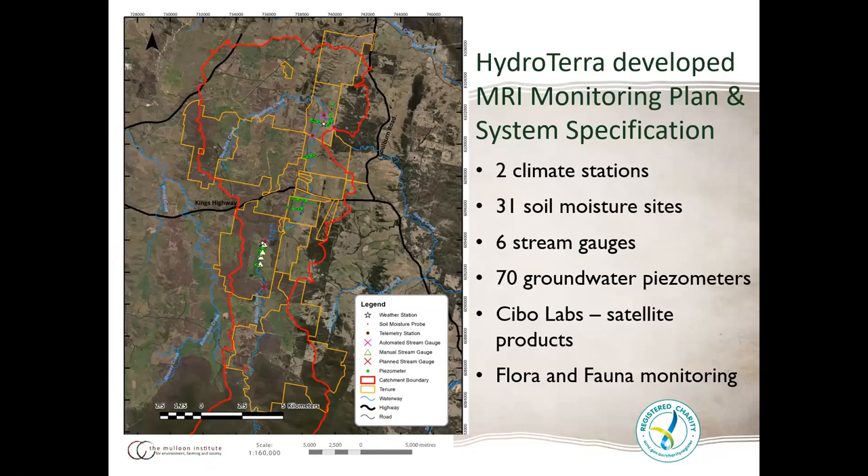Hydrotera fits in here — with funding from Landcare through the federal Smart Farms program, we've been able to put much of our planning in place. The monitoring plan and system specifications, driven by Richard and his team through a combined network of subject matter experts, covers everything from large-scale design right down to metadata, naming conventions and data management. I'm very excited to have Hydrotera as part of this team.